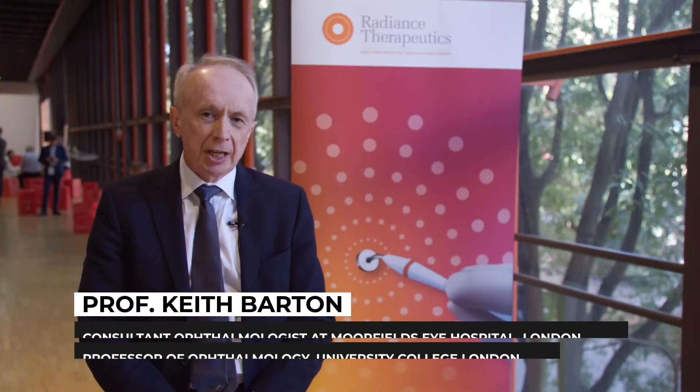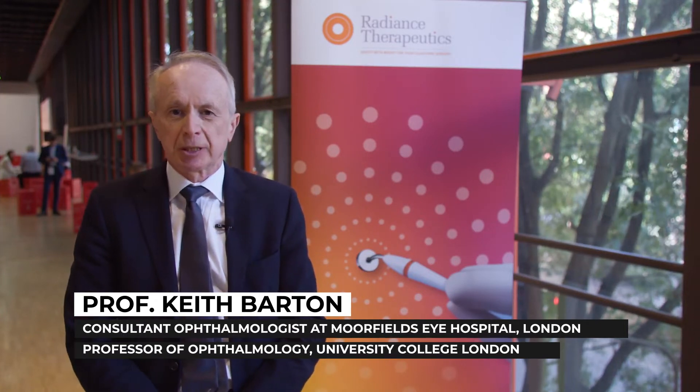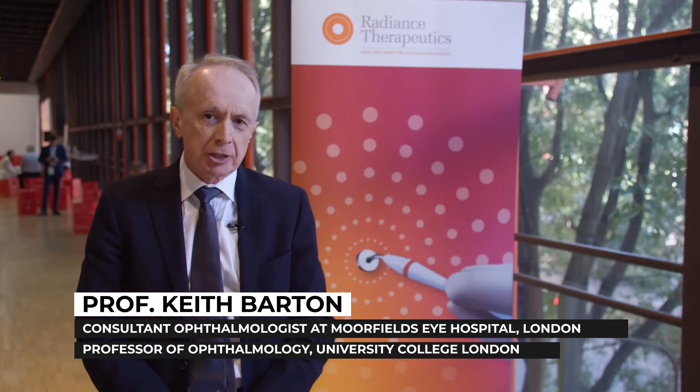Hi, I'm Keith Barton from Moorfields Eye Hospital. In the last 10 years there's been a huge amount of innovation in glaucoma surgery and this seems to be continuing. However, most of the innovation is focused in the canal space, which arguably is suitable for patients with mild to moderate and controlled glaucoma, whereas if you want to fix glaucoma definitively, especially in the more advanced cases, you need to tackle external filtration.